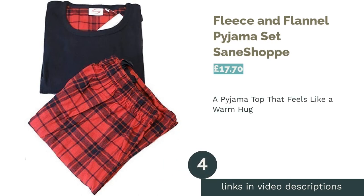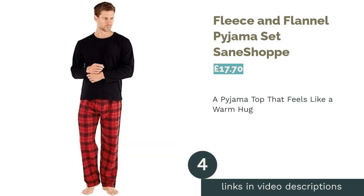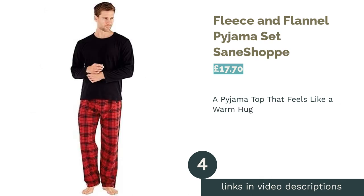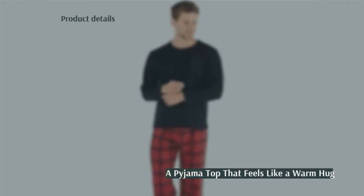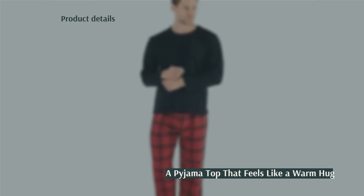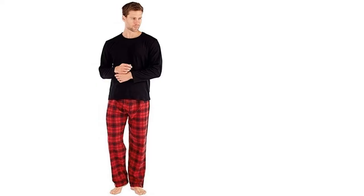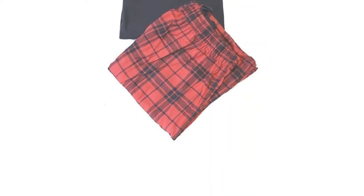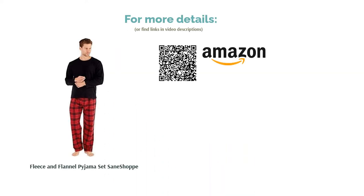The next product is the Fleece and Flannel Pajama Set by Sane Shop. If you're looking for that extra comfort and coziness, then there's nothing quite like fleece. This set will keep you warm during the cooler months, with a simple black top and smart black and red plaid bottoms. The top is made from fleece, while the bottoms are cotton flannel. Although they won't keep your legs as warm when you're lounging on the sofa, you'll be nice and comfortable when under a blanket.